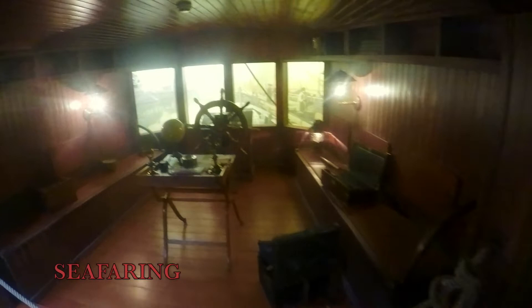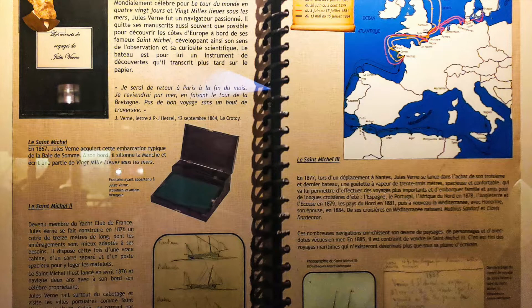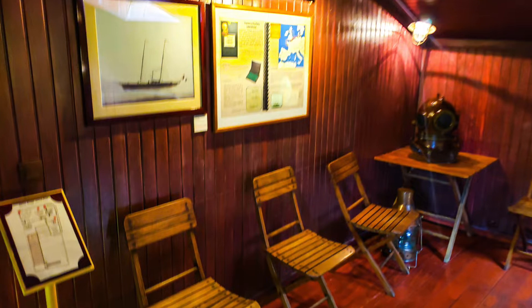Seafaring: this is a replica of Jules Verne's boat, the Saint-Michel. This reconstruction transports you into the cabin of a mid-19th century English yacht. There is a view of Le Crotoy where Jules Verne rented a summer house named La Solitude. From 1865 to 1869, he began to write 20,000 Leagues Under the Sea.